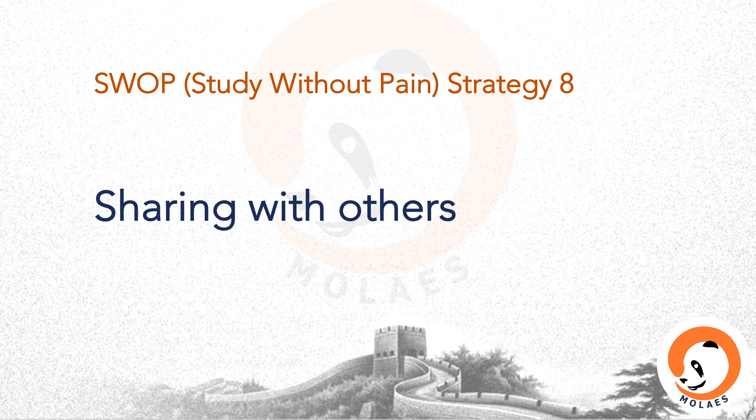SWAP strategy eight: sharing your learning experience and memorizing techniques with others. Sharing is loving — let's learn from each other. The above is just my opinion; I believe everyone has his or her unique techniques. It would be really appreciated if you could share those in the comments area.